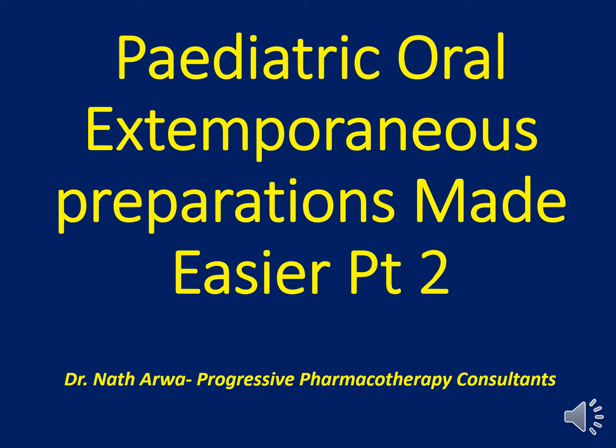Our video is entitled Pediatric Oral Extemporaneous Preparations Made Easier. Oral liquid medications are commonly extemporaneously prepared because of a relative lack of licensed formulations for groups such as the pediatrics, the very young ones, and the elderly and the frail, who are unable to swallow full tablets or capsules, or for whom the prescribed doses are less than single tablets or capsules.